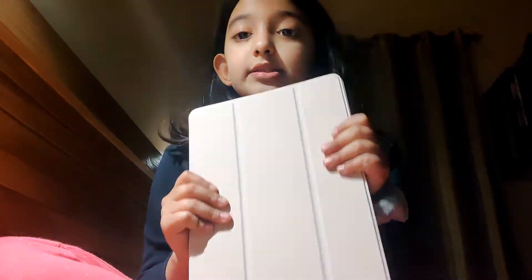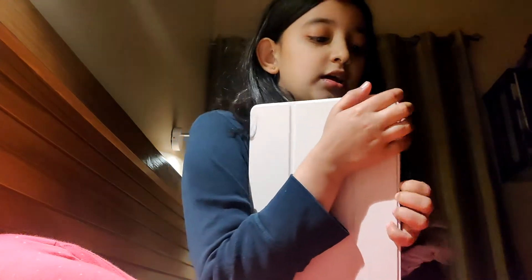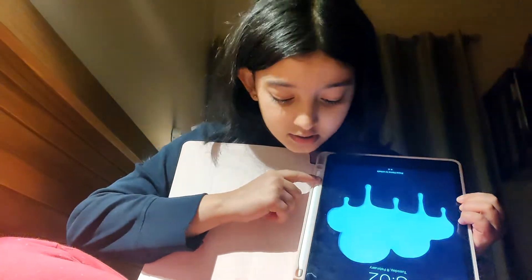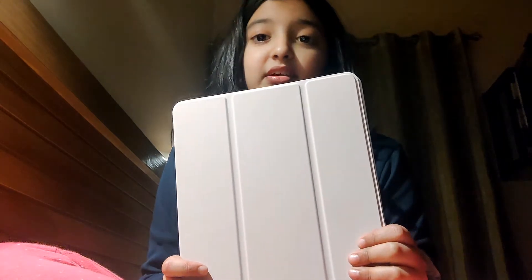So basically this is my iPad. This case is really protective, it's light pink, and I got it from Amazon. If you have a pencil like I do, you open it and it's ultra protective. There's an Apple Pencil space at the corner so you can put your pencil there. It's really good and really protective — I just got this today.